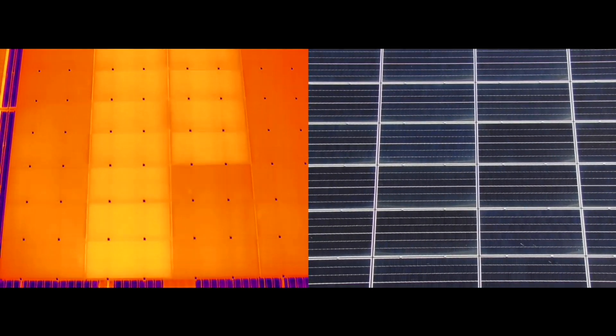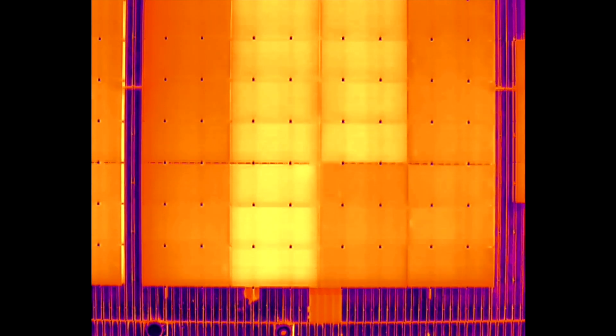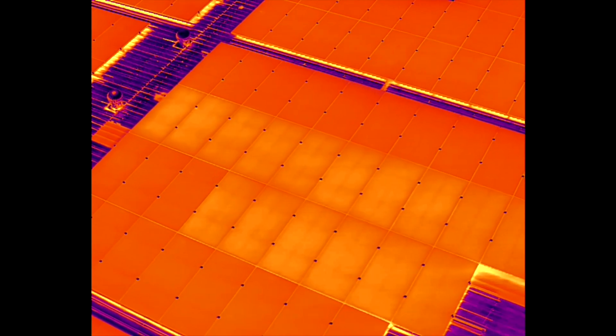We're back in the office now and the good news for the client is we haven't found any hail damage. However, there's been a number of concerns found during the thermal inspection. This first one appears to be an entire string that's operating hotter than the rest. A little known fact about solar panels is they actually decrease output the hotter they are, so this section is a concern because not only is it costing money in lost energy production, but it could also become an electrical or a fire hazard.